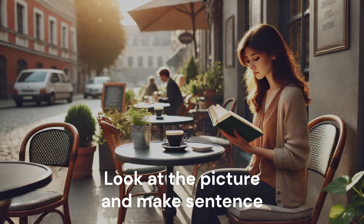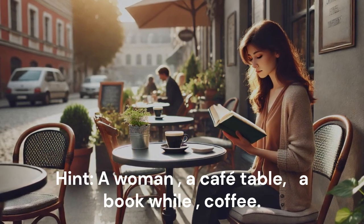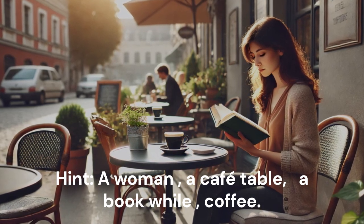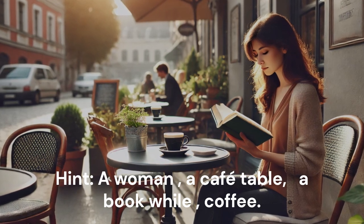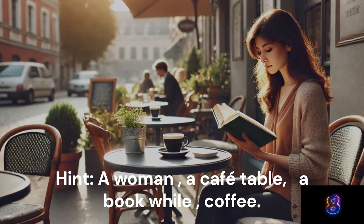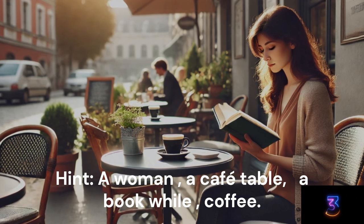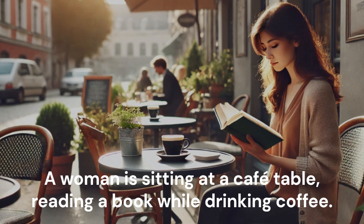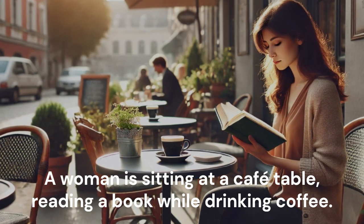Look at the picture and make a sentence. Hint: A woman. A cafe table. A book. Coffee. A woman is sitting at a cafe table, reading a book while drinking coffee.